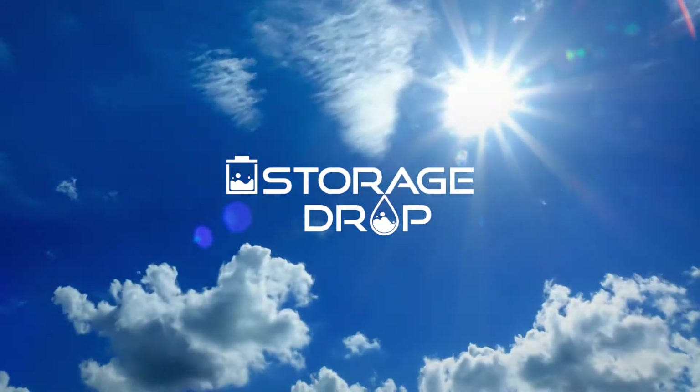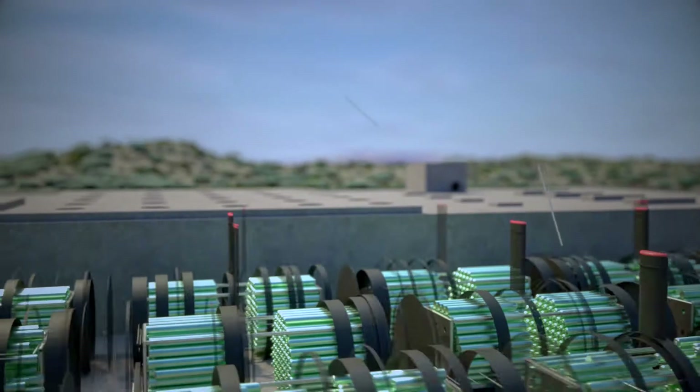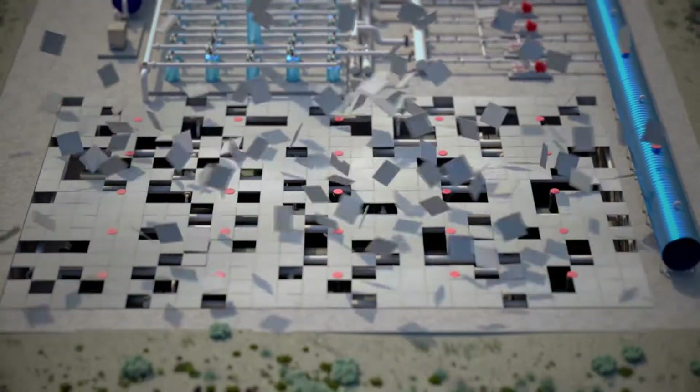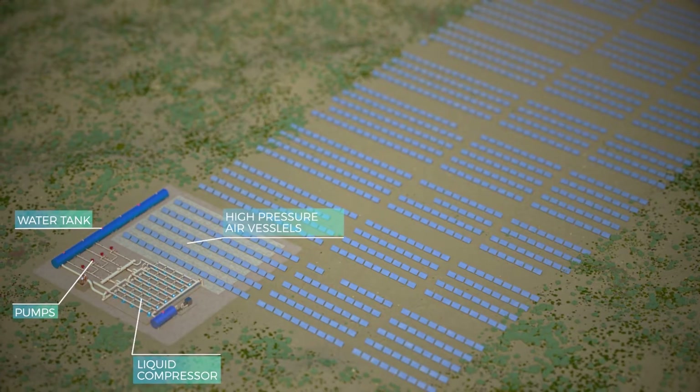Energy storage is the key to clean and reliable electricity supply. At StorageDrop, we've developed Hydrop, a one-of-a-kind energy storage system capable of drawing on renewable energy sources to provide green, self-generating electricity.